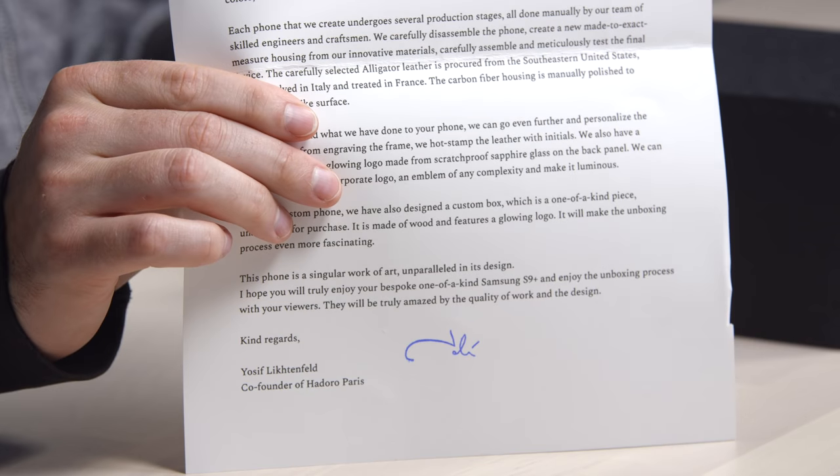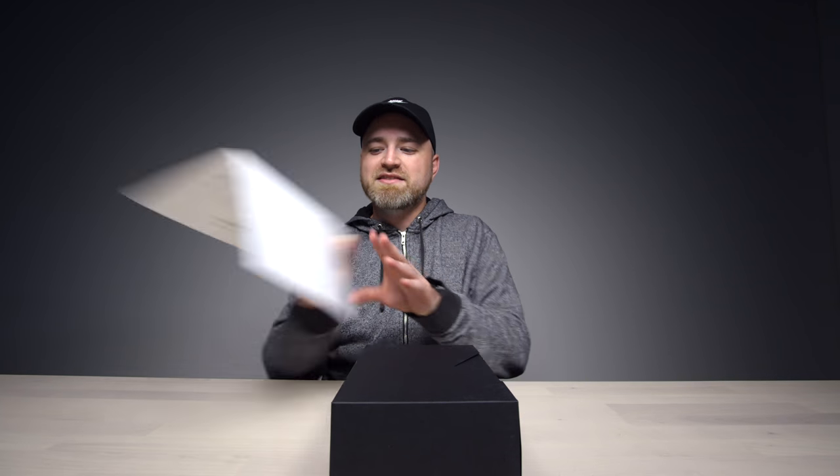I think that signature is actual, real — I think it's pen. Yosef will take the time, he'll put the signature in pen. Is it actually pen? See that bleed there? That's a real pen. You spend 5 G's and Yosef takes a second to thank you for it. I like the touch.